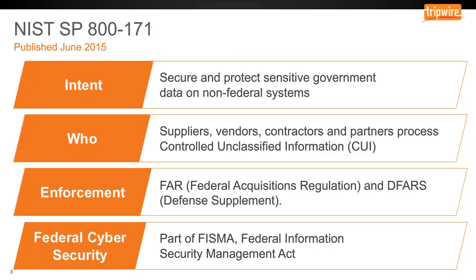Let's talk about what the NIST Special Publication 800-171 is all about. The intent of the initiative was to secure and protect sensitive government data on systems that the U.S. government does not run. This would imply suppliers, vendors, and partner IT systems that process data for the government as part of government agreements, programs, or contracts. The people primarily impacted are the suppliers and vendors who support the government because it's their systems that must meet this new standard.